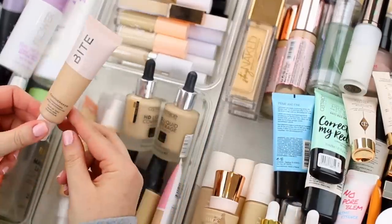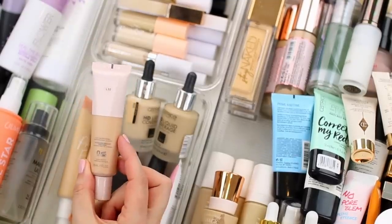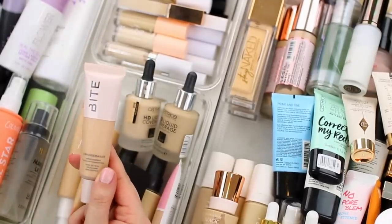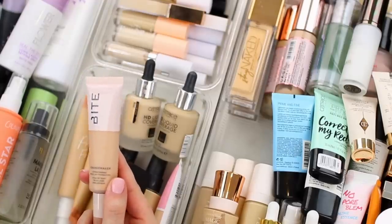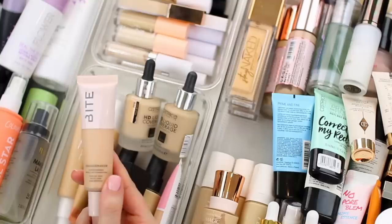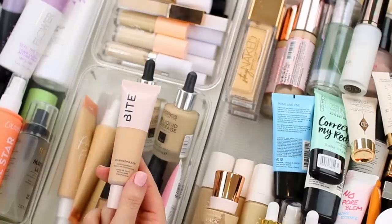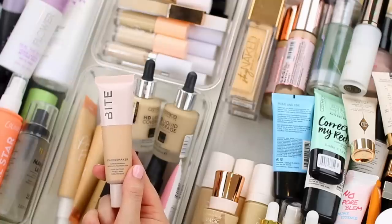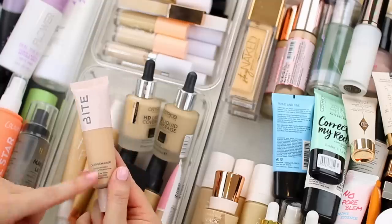This is the new Bite Beauty Changemaker Supercharged Micellar Foundation in shade L30, which is slightly too dark for me, but I can make this one work, especially with summer right around the corner. It's not so dark that I feel like I wouldn't get use out of it. I was going to repurchase it in my correct shade but it was sold out on Sephora's website, so I've just been making this one work. It's a really nice foundation — it just looks so smooth on the skin — so I am going to keep it.